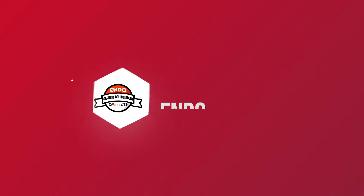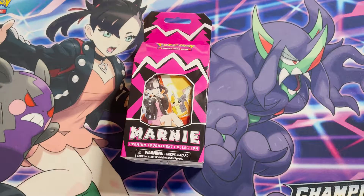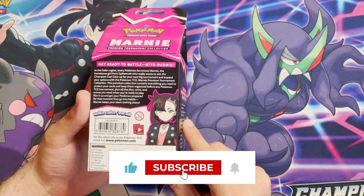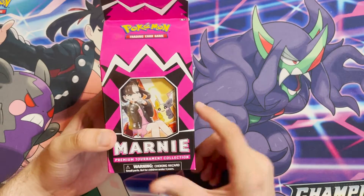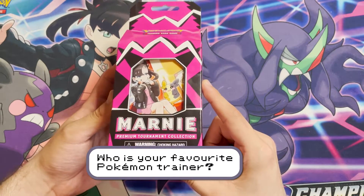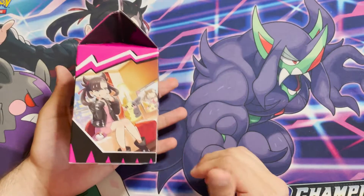What's up ladies and gentlemen, boys and girls, today's video is an exciting one — they always are to me. Today's video features a long-awaited product. You might be wondering what is going on, why do I have a carton of milk? This is the Marni Premium Tournament Collection Box, priced the same as an ETB: £42.50, and the contents are similar to an ETB, believe it or not.